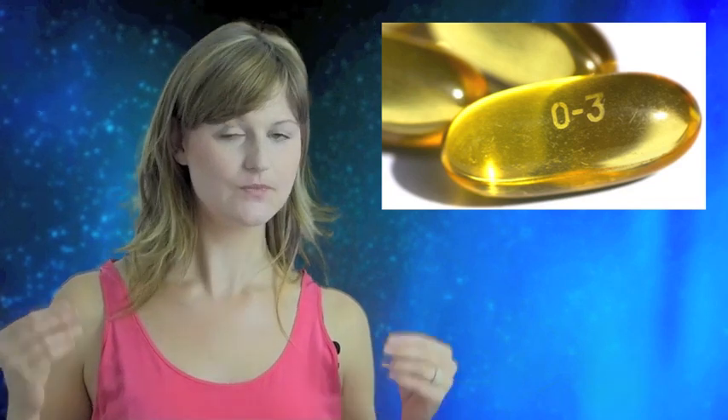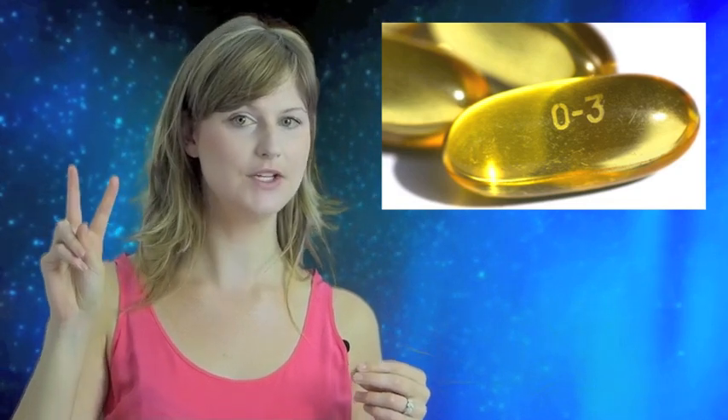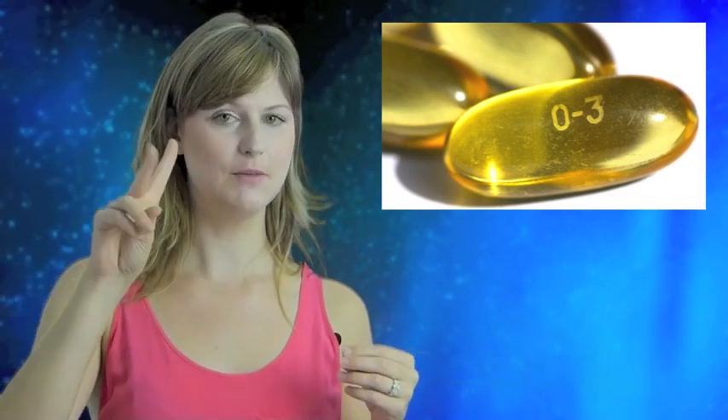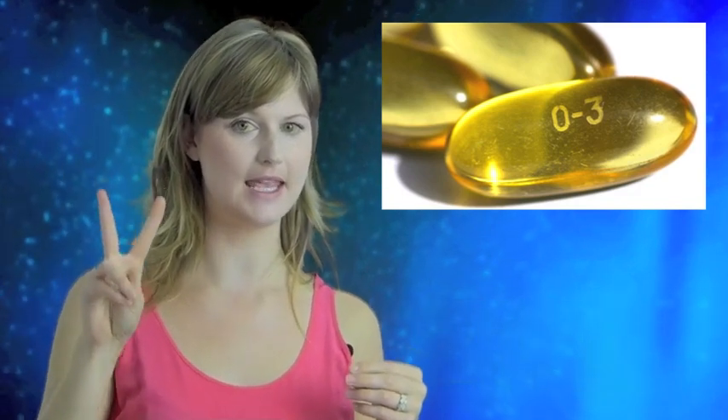So what dose of omega-3 fatty acids should you take? Well, it depends on what you're using it for. There are two different parts to the omega-3 fatty acid molecule, and you want to make sure the supplement you choose has both of them in the right amount. These two parts have really hard-to-pronounce names, but they're known for short as EPA and DHA, and that's how you'll see them on the bottle.